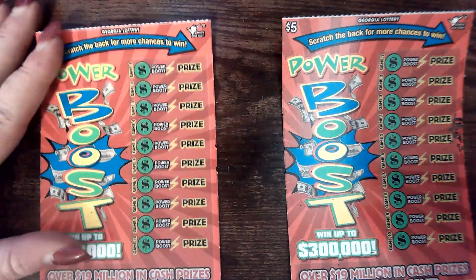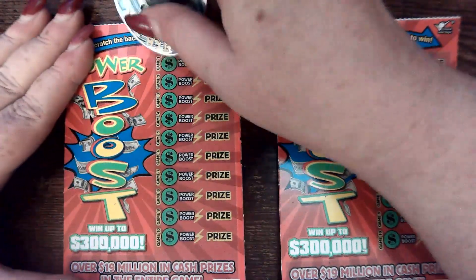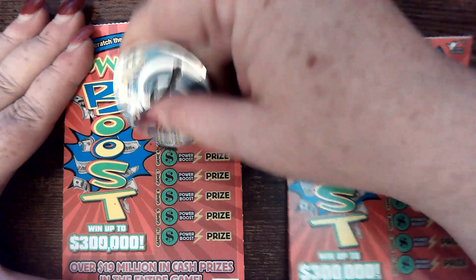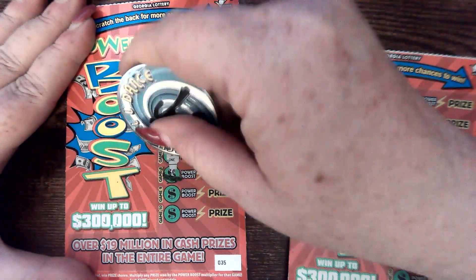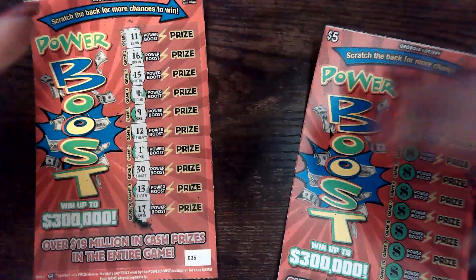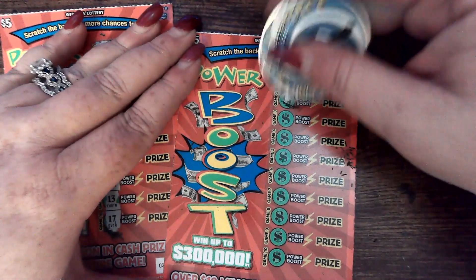Okay, last ticky-tickies. Don't forget our charity drive for this month — it's a $5 donation for each spot for the pot at the end of the month. Don't forget to go onto the community post and vote for your favorite charity.